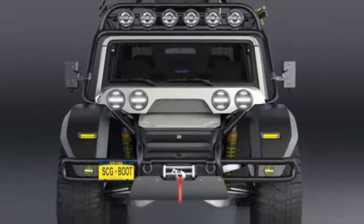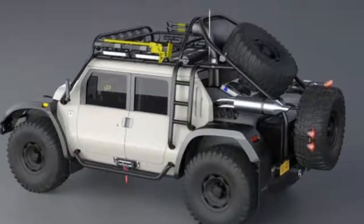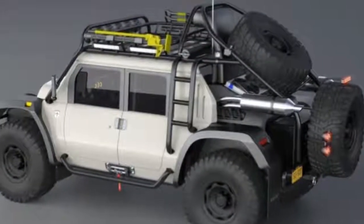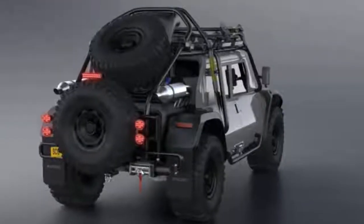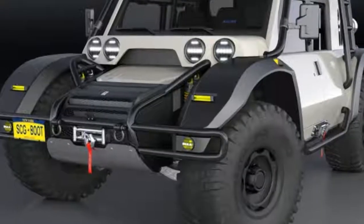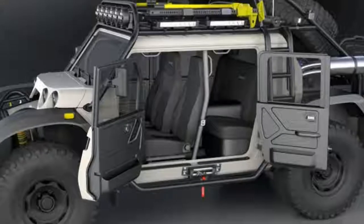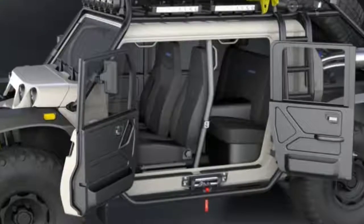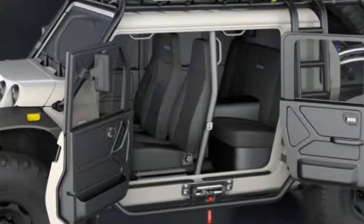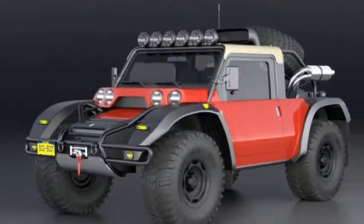The mega-gallery above has more pics of the vehicle in different guises. 2019 model Boots are also available to order now, at $250,000 for the two-door version and $275,000 for the four-door. That's quite a bit up from the $100k price mentioned last time. But how many road-legal, air-conditioned vehicles are designed to go up a 22,000-foot volcano? None.